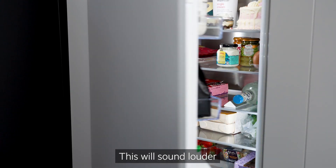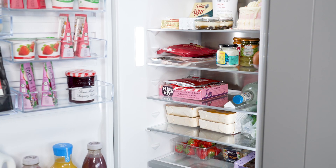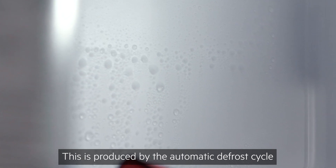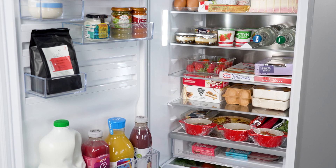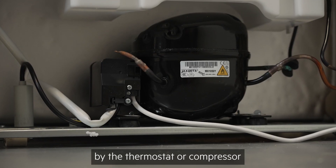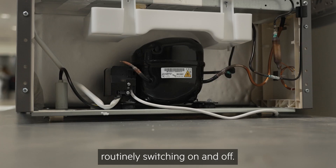A cracking or popping noise can be heard several times a day — this is produced by the automatic defrost cycle and will become less frequent over time. A clicking or knocking sound is caused by the thermostat or compressor routinely switching on and off.